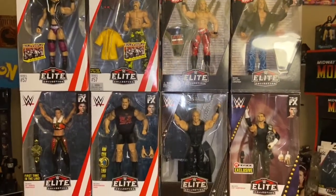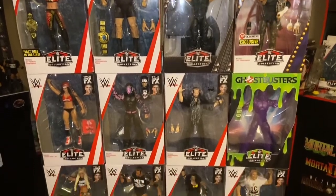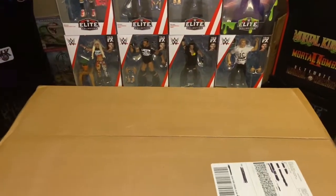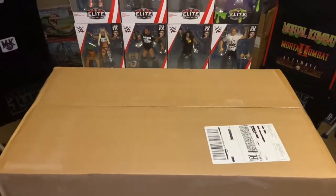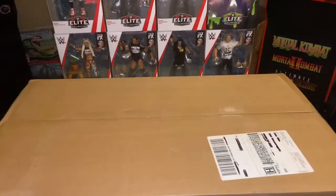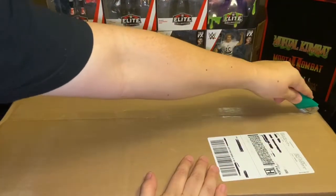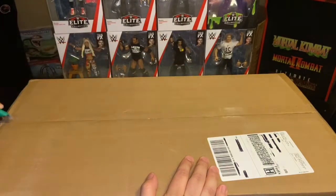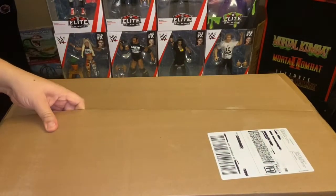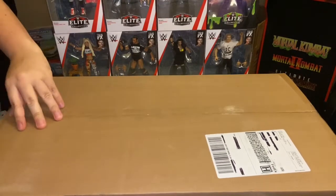Hey YouTube, welcome to another episode of Rustle Figure 64. On today's episode we're going to take a look at the stuff I just received from Ringside Collectibles. This was the second order I did — the first was for Cyber Monday, and then they did Cyber Friday 2.0, and finally the box got here so let's go ahead and get it open.